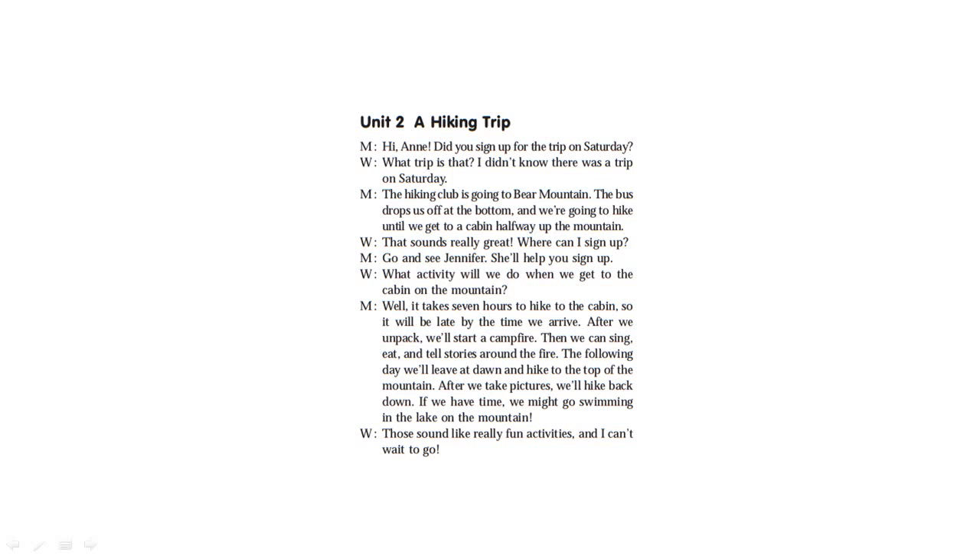What activity will we do when we get to the cabin on the mountain? It takes 7 hours to hike to the cabin, so it will be late by the time we arrive. After we unpack, we start the campfire. Then we can sing and tell stories around the fire. The following day, we leave early and hike to the top of the mountain. After we take pictures, we will hike back down. If we have time, we might go swimming in the lake on the mountain. Those sound like really fun activities. I can't wait to go.